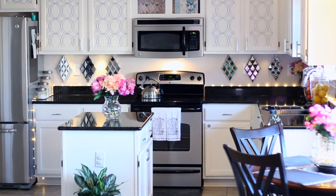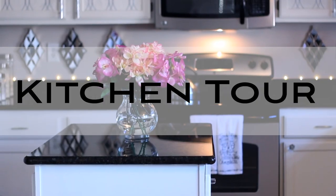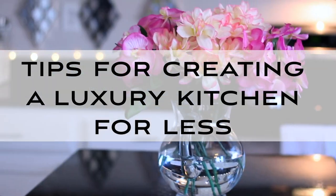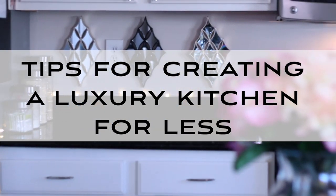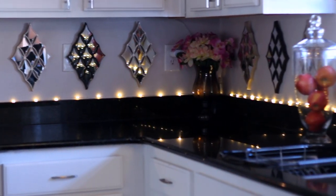Hey guys, this is Keisha J, welcome back to Glam Everything. Today I am back to show you my new and improved kitchen — I did a lot of decluttering and redecorating — and I'm also going to give you tips on how you can create that luxe feel in your kitchen for less. If you're not subscribed to my channel I would love it if you do, and don't forget to hit the notification bell. We're going to start with an overview and then jump right into the tips.